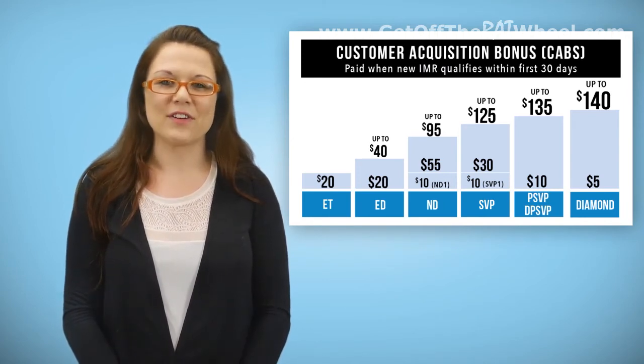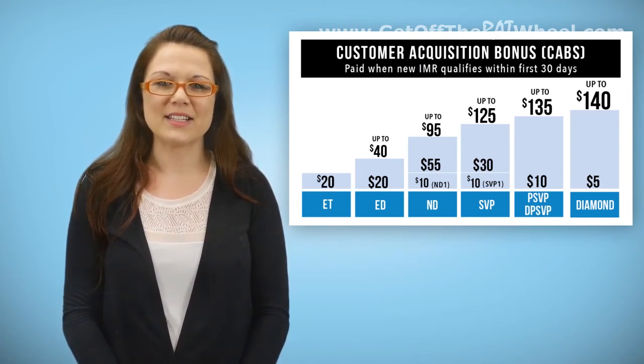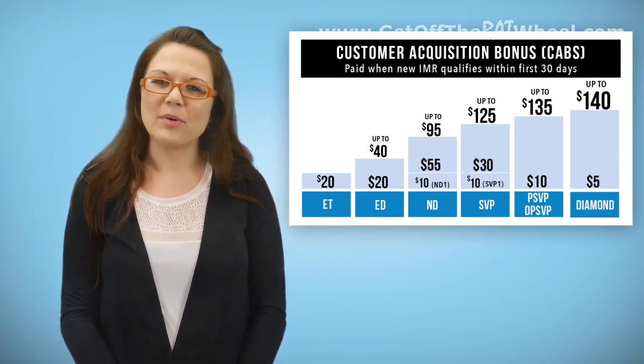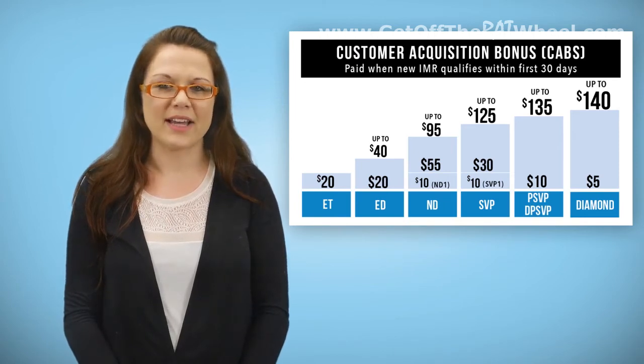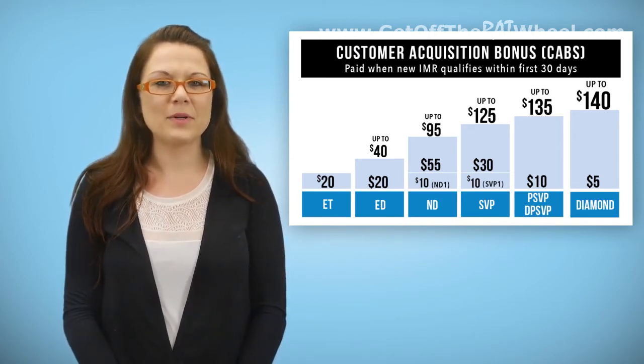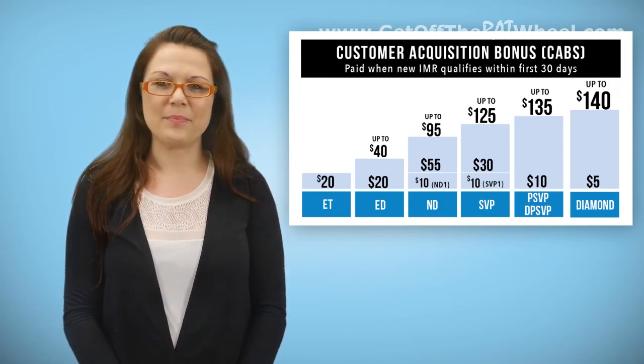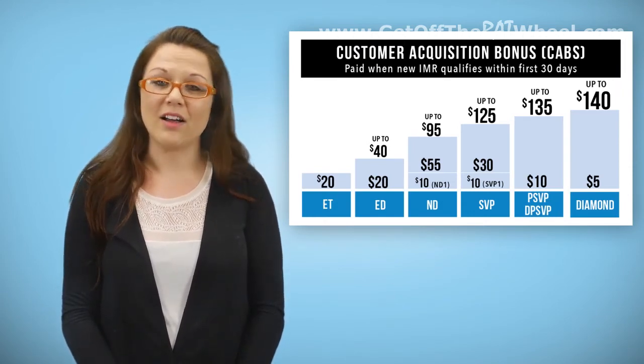An open line upline refers to someone in your upline who is at a specific position level and is the first of that level that you meet as you travel up your line. For example, if you were to follow up any rep's line of sponsorship, there may be multiple National Directors. The open line National Director would be the first National Director in that upline, and that ND would be the one receiving the CABs. This would be the same regarding all other positions.